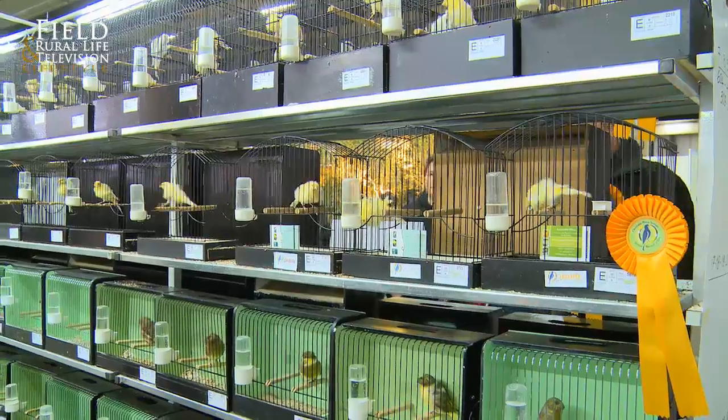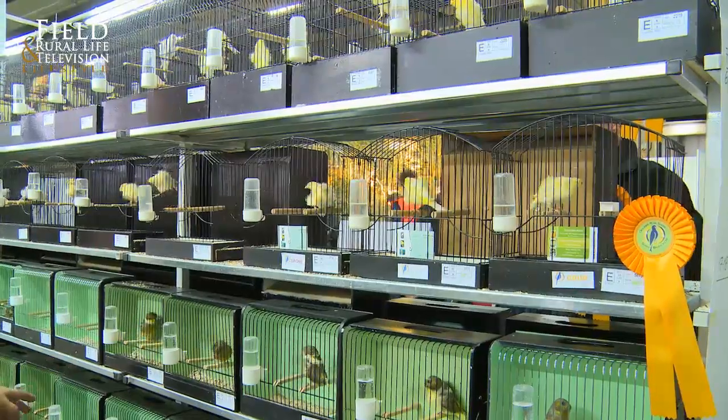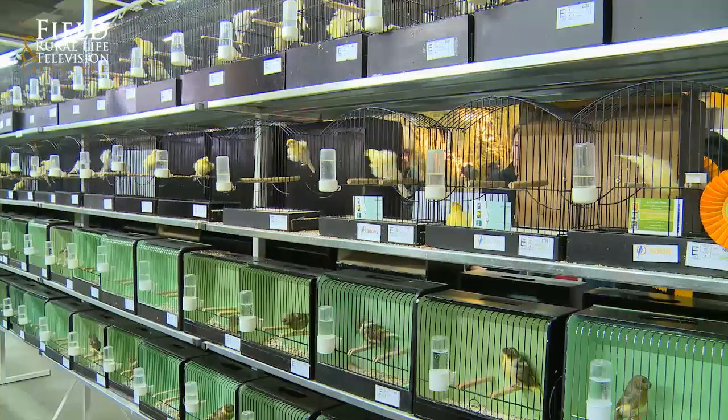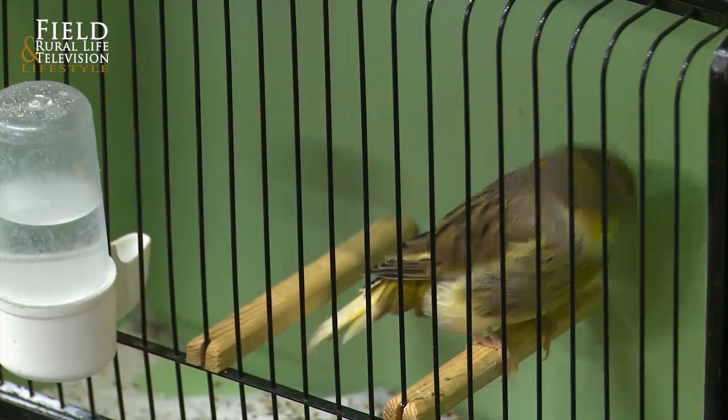Are the Belgian birds better than the British birds? You have a lot of good birds in Britain and a lot of good birds in Belgium. But one thing is clear — all the best birds came from England over many years. We bought all the good birds there, and in the years 1980, 1985, 1990, all the best were in England.